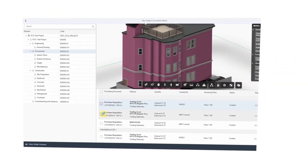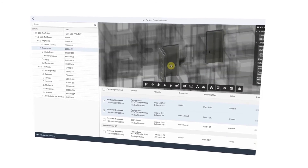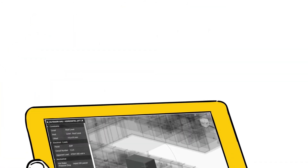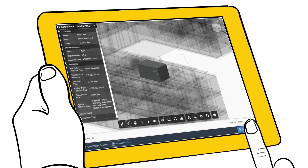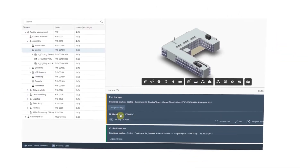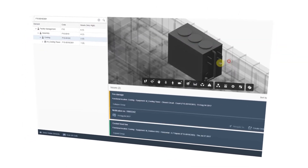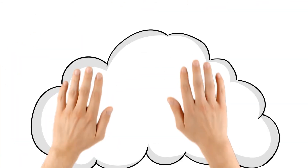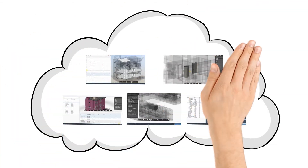Track and manage project execution with BIM-based production, procurement, and on-site construction management. Gain real-time access to field data by empowering site crew with mobile apps. And manage facilities with predictive and breakdown maintenance in integration with BIM models.